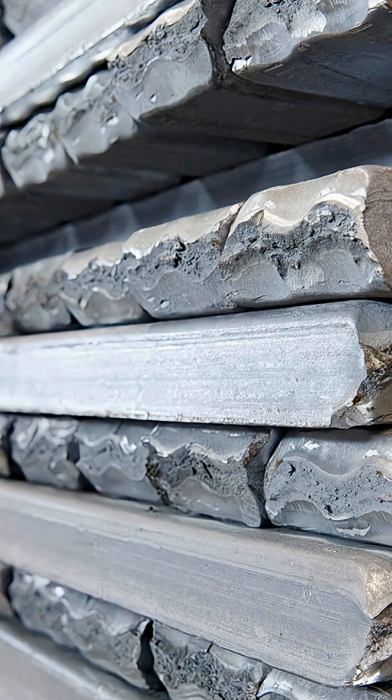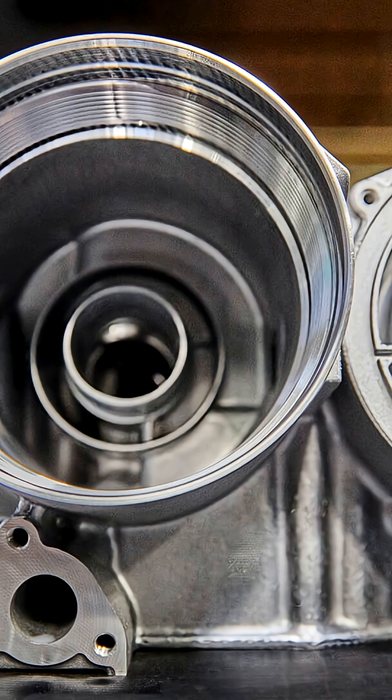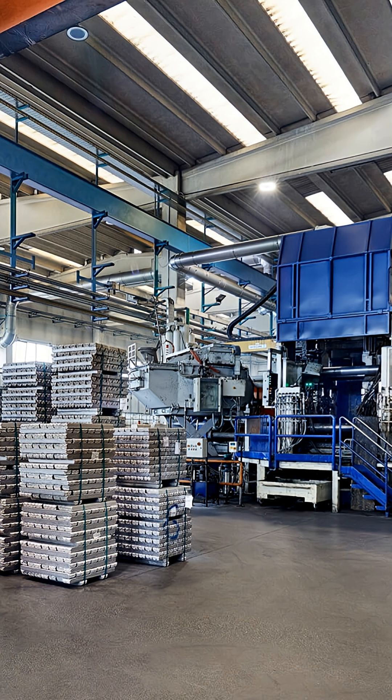Engineered for speed, rigidity, and precision, the Hekert machines allow for faster cycle times, exceptional surface quality, and efficient machining, even on complex aluminum parts. With Sterig's technical expertise and dedicated support, Industria Mitali significantly increased in-house value creation and strengthened its competitive position.